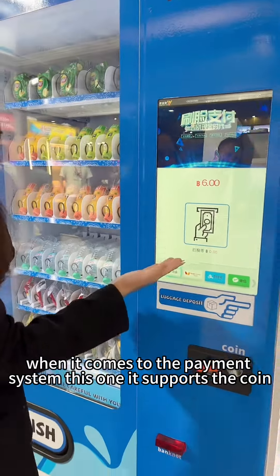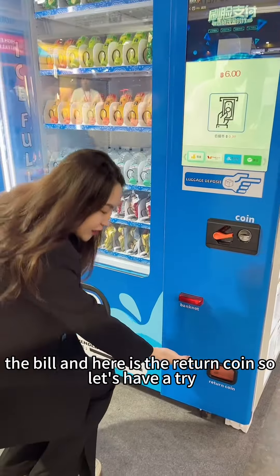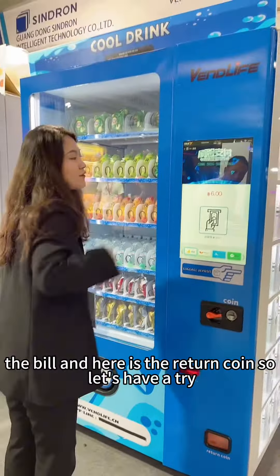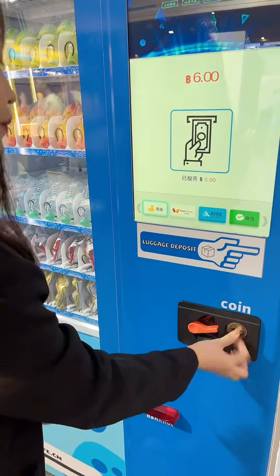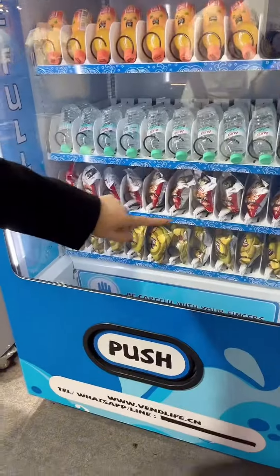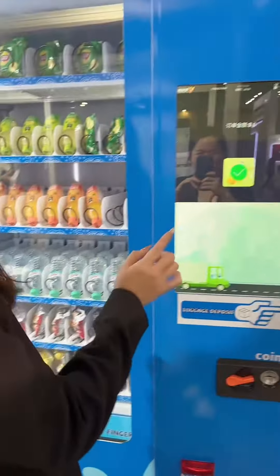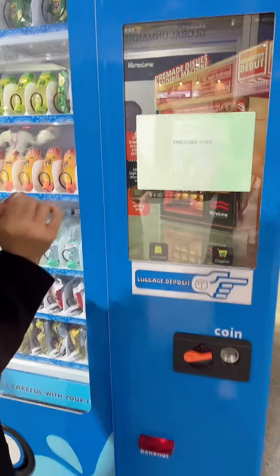When it comes to the payment system, this one is for the coin, the bill, and here is the return points. So let's have a try — okay, looks like we've made a change.